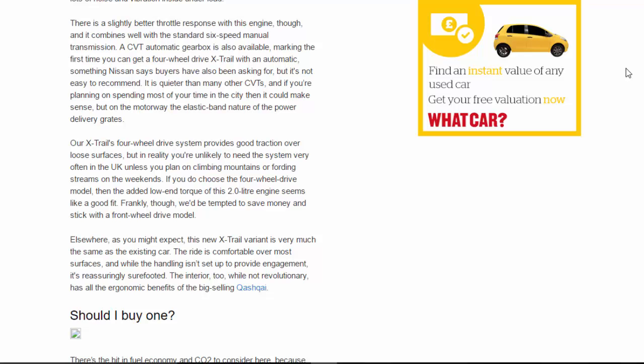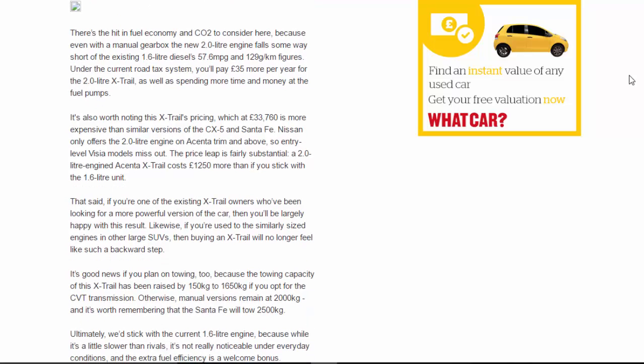Should you buy one? There's the hit in fuel economy and CO2 to consider, because even with a manual gearbox the new 2.0-litre engine falls some way short of the existing 1.6-litre diesel's 57.6mpg and 129g/km figures. Under the current road tax system you'll pay £35 more per year for the 2.0-litre X-Trail, as well as spending more time and money at the fuel pumps. It's also worth noting this X-Trail's pricing — at £33,760 it's more expensive than similar versions of the CX-5 and Santa Fe.